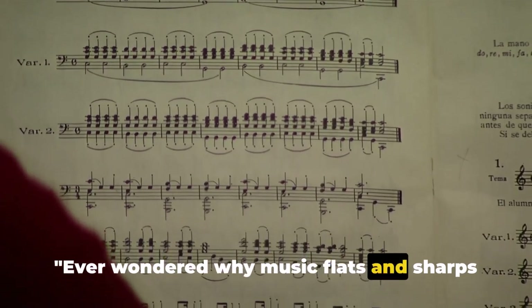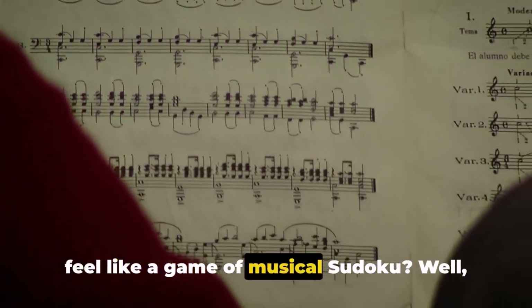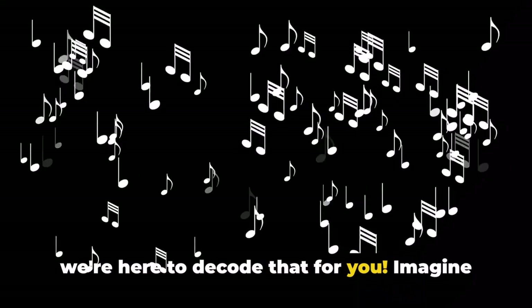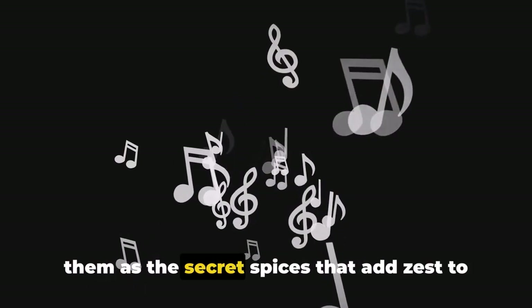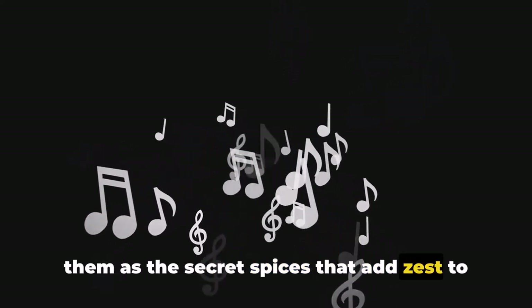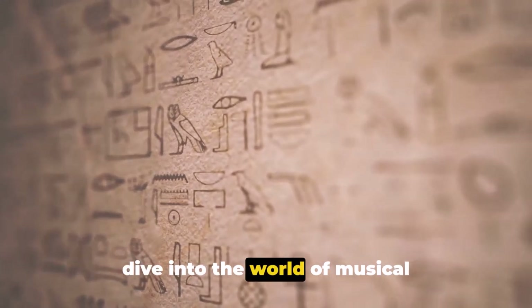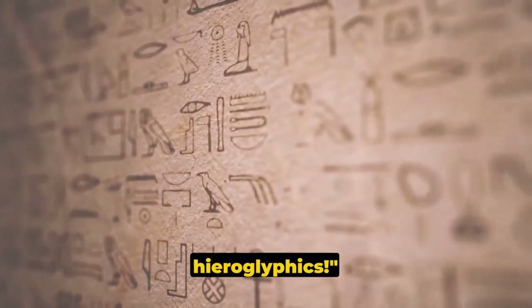Ever wondered why music flats and sharps feel like a game of musical sudoku? Well, we're here to decode that for you. Imagine them as the secret spices that add zest to the melody soup. So buckle up, because we're about to dive into the world of musical hieroglyphics.